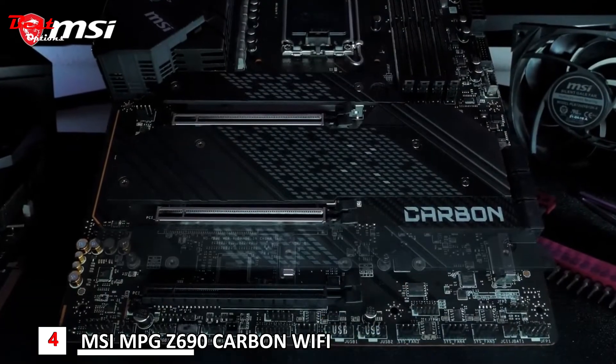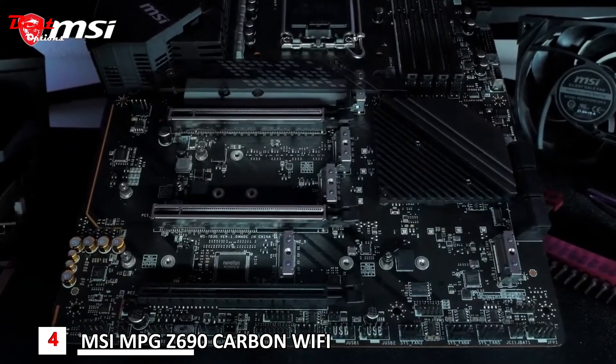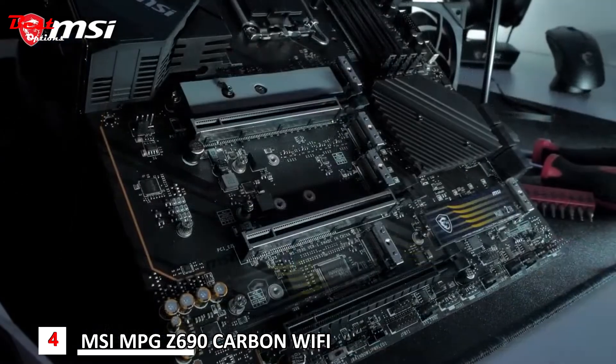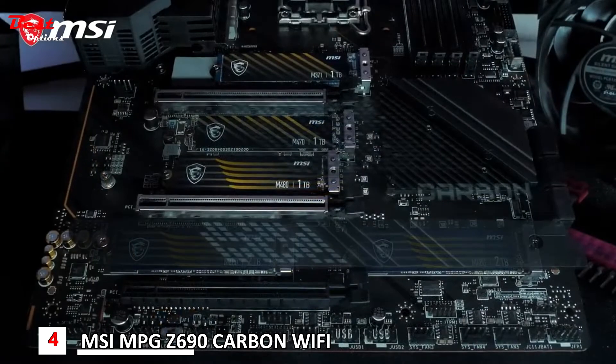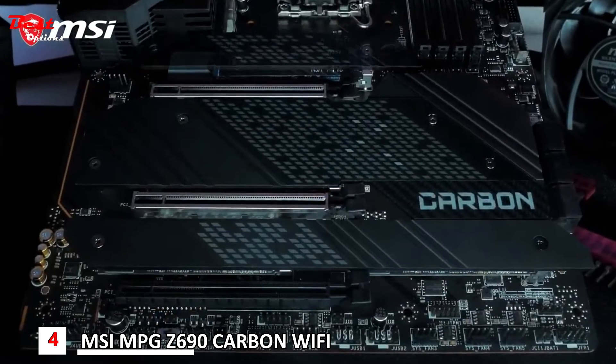The MPG Z690 motherboards have up to 5 M.2 slots, all of which are equipped with M.2 Shield Frozr for both cooling and protection. Multiple models even offer a dual-sided cooling solution for the best storage performance.